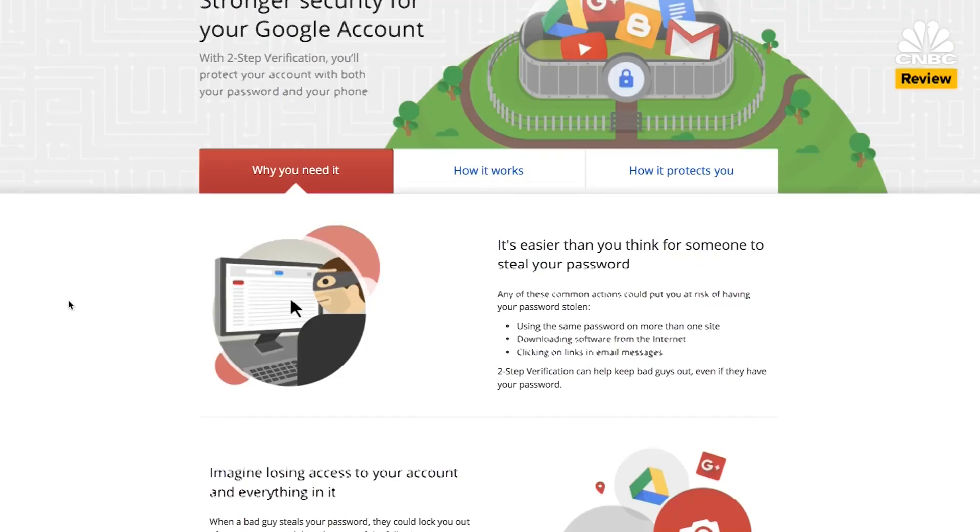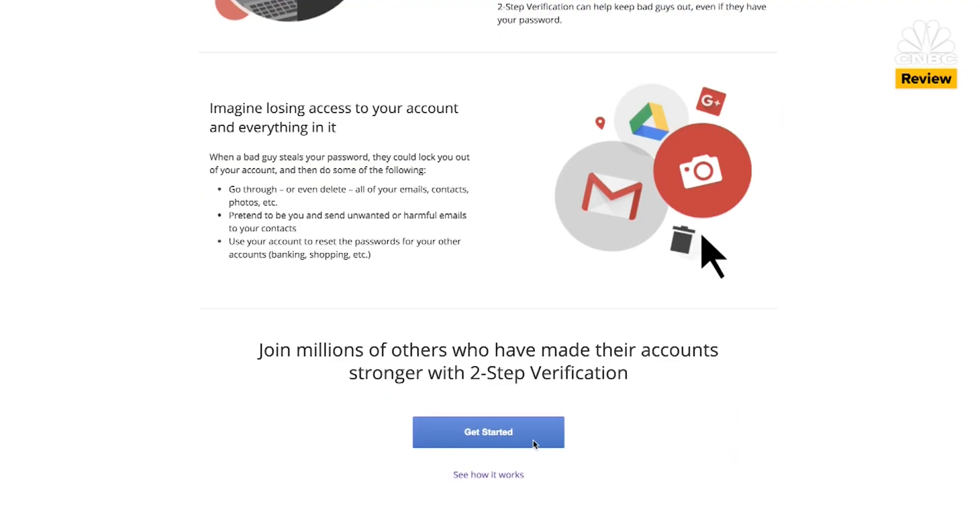Setup was a cinch. I just went to Google's two-factor authentication website, said that I was going to use this security key, and then plugged it into my computer.